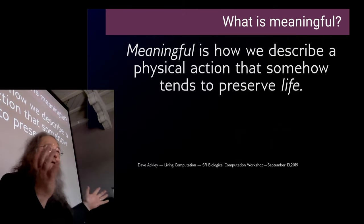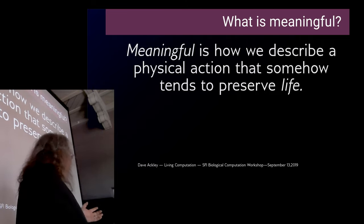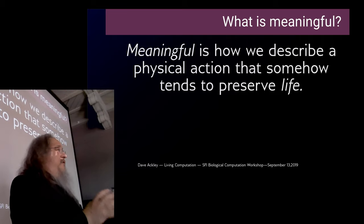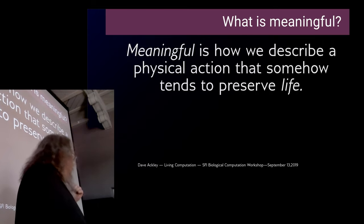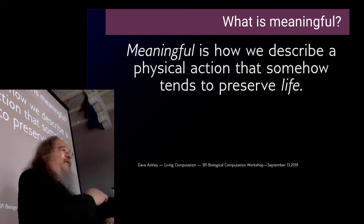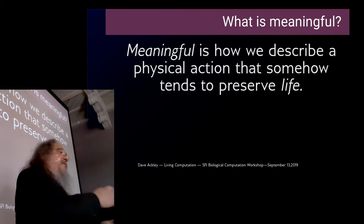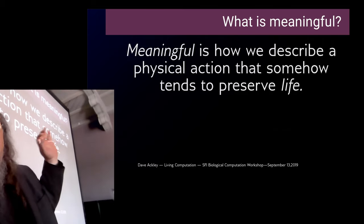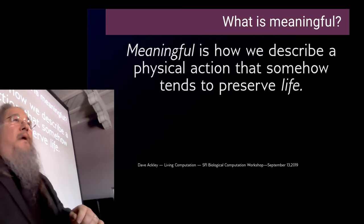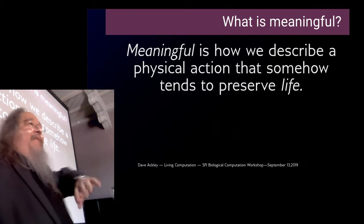Normally you don't have to worry about it because normally you can take some formal notion of meaning, some formal semantics. Computer science struggles terribly when you bring up meaning, and they get it off the table as quick as they possibly can. But this, I suggest to you, is really what it's all about. Life does work to preserve itself, using computation to decide what work to do. The meaningfulness of a computation derives from the fact that it helps a living system preserve itself.